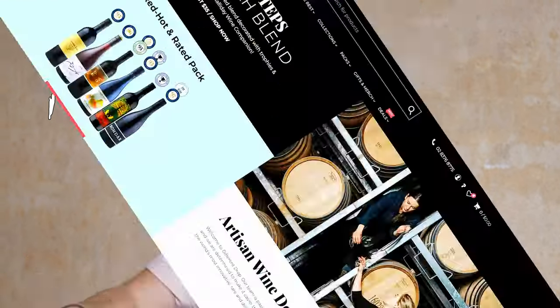G'day guys, welcome back to another episode of Wine for the People's Blind Wine Tasting — our quest to find the most interesting wines for you to drink, and also potentially give our videographer heat stroke by shooting these in a big tin shed in the Adelaide Hills these days.